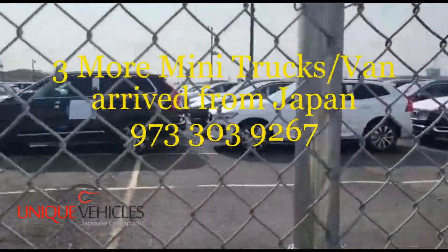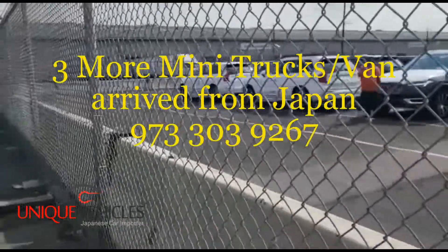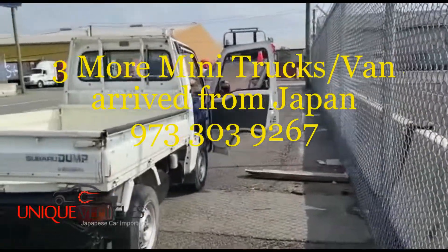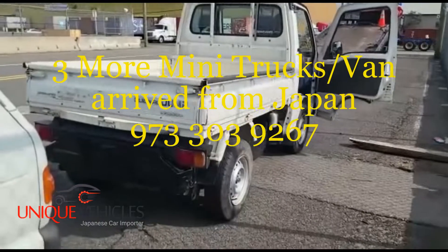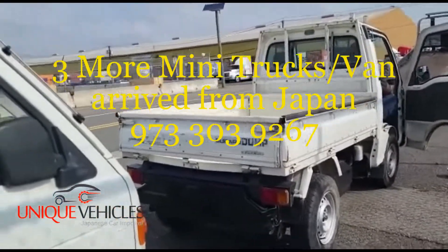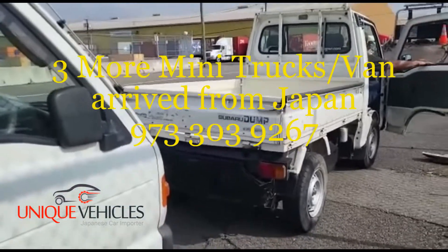Good morning folks, today is Thursday, it's around 9:15. I've been here since 7:30 this morning, and I've cleared up my three vehicles — two trucks and a passenger van that were coming in.